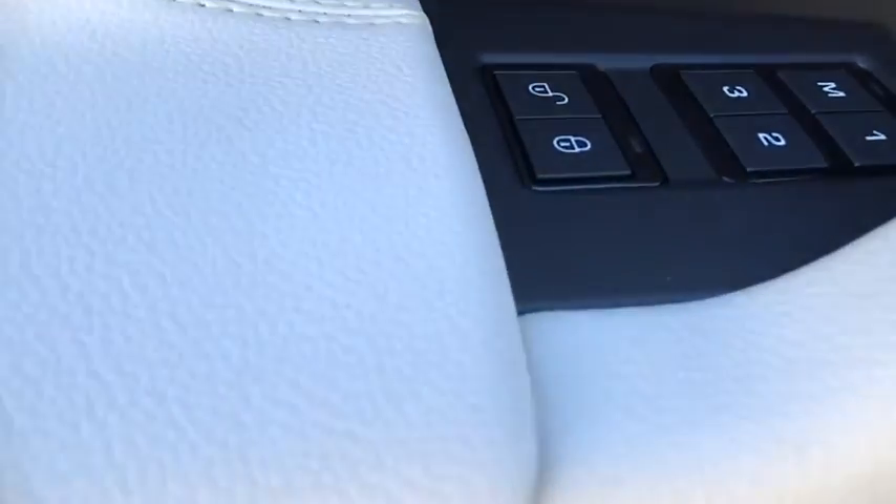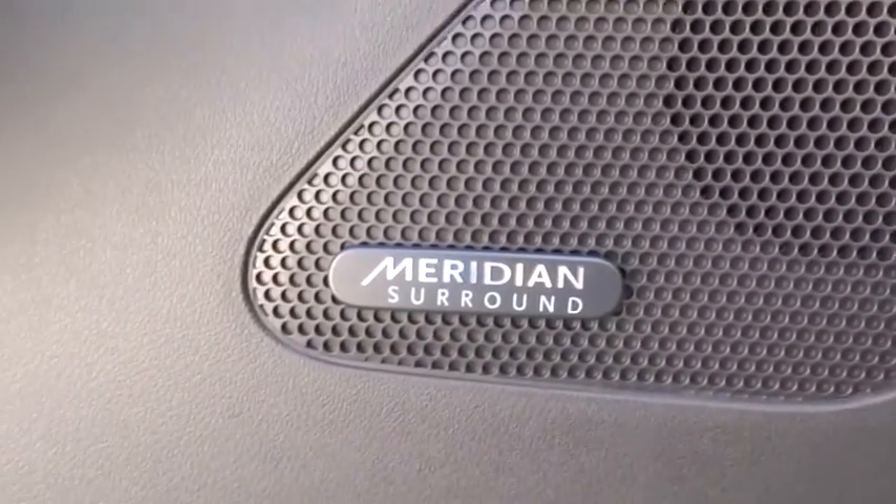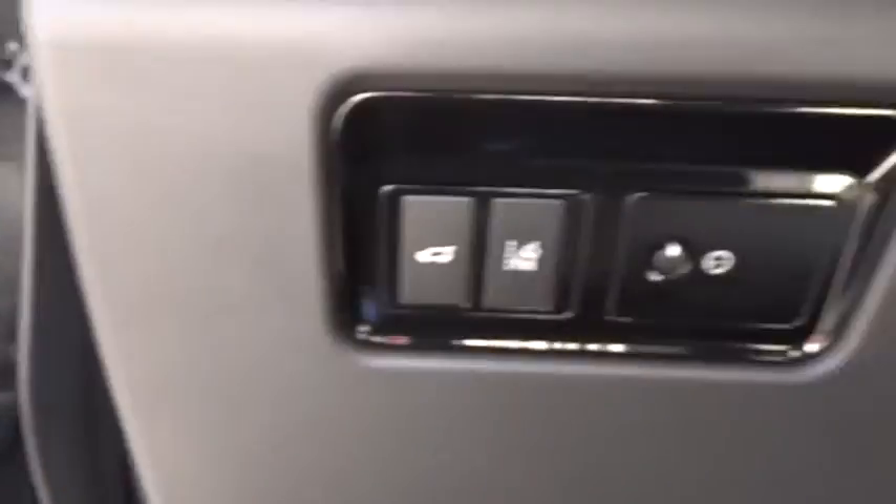Trip computer, security system, compass, rear window defroster, tachometer, Sirius satellite radio, overhead console, brake assist.